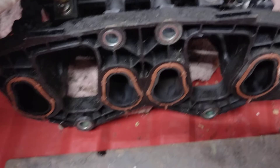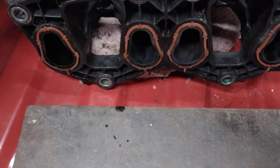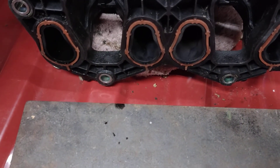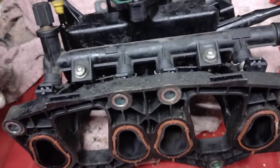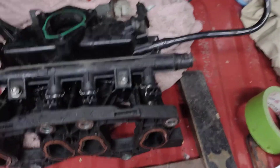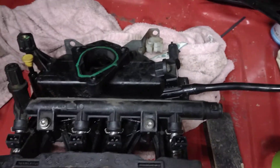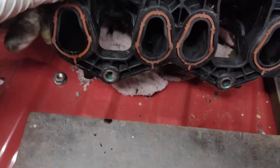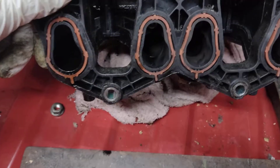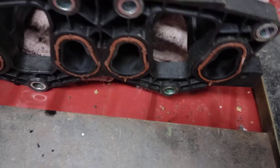I wanted to make this video because there's a lot of people out there chucking bits at these cars — you've got to get back to basics and look at the simple things. What did it for me was putting my hand over the throttle body and it's still sucking air in. I checked the simple things: the brake booster, the EVAP — you have to look at that, it could let air in — and this breather. I had to take the manifold off and have a look, and sure enough, there it was.